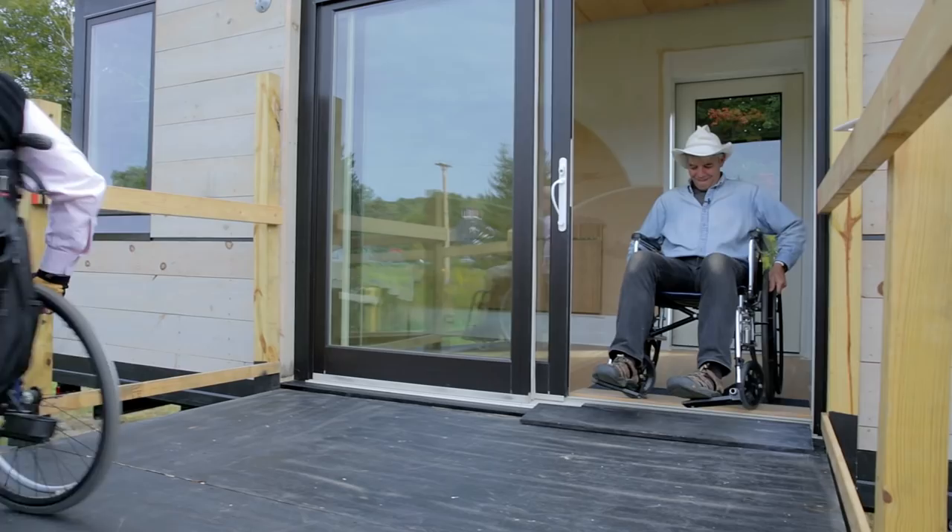Thank you — really, thank you. This is great. It's very much needed for a distinctly needy part of the population.